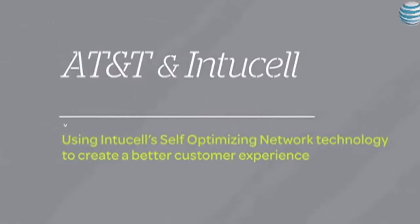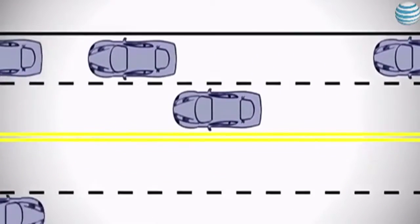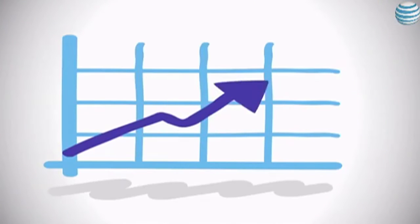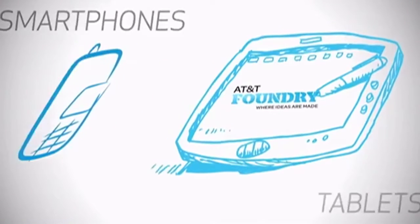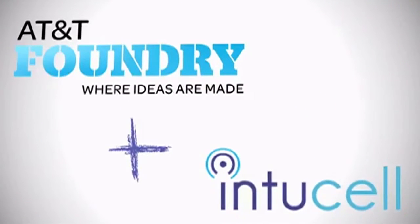There's also been a lot of talk recently about SON — self-optimizing networks. The Israel Foundry found a company called IntoCell, a 20-person company, and had them do a fast pitch to our CTO. He liked the idea and asked them to do a trial. They came to San Francisco and did a trial during Bay to Breakers — a very congested event — and reduced dropped calls by nearly 20%. It was a big success, rolled out nationwide, and caught the attention of Cisco, who ended up purchasing IntoCell for over $400 million.